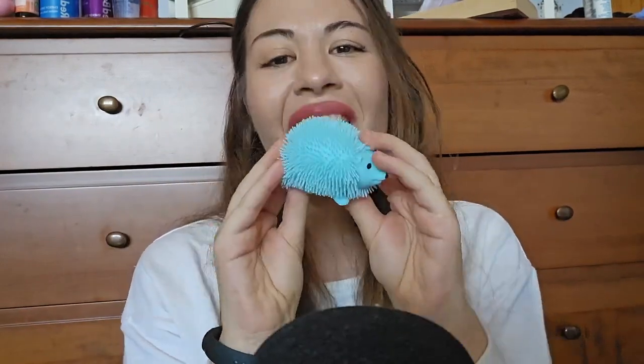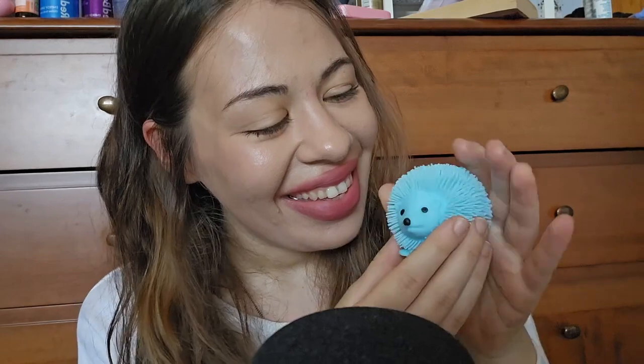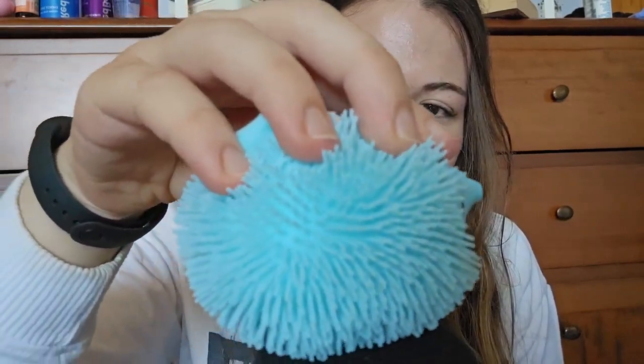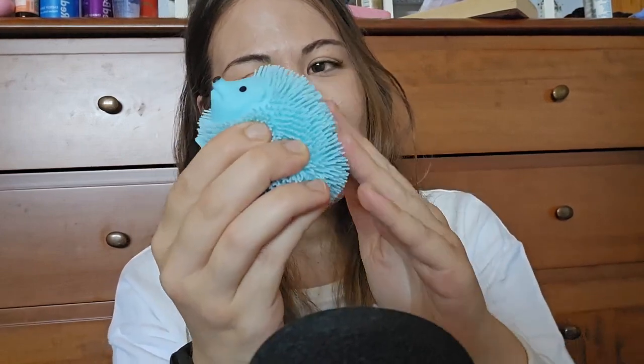Okay, we move on next. Look at this little guy. Is it not the cutest? It is adorable. I wonder if you can hear this.